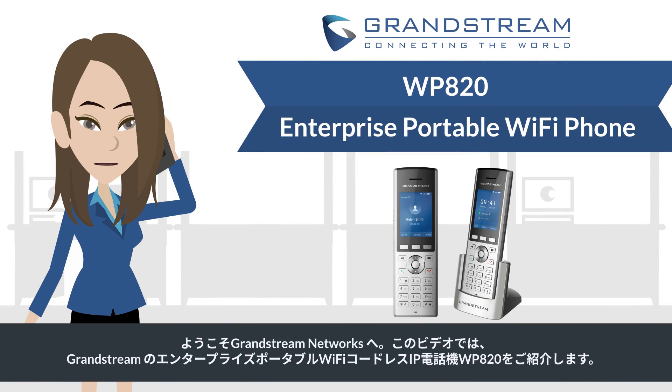Welcome to Grandstream Networks. In this video, I will be introducing Grandstream's enterprise portable Wi-Fi phone, the WP820.